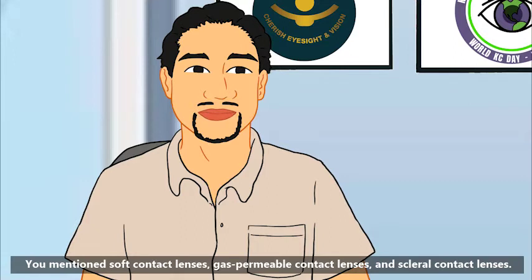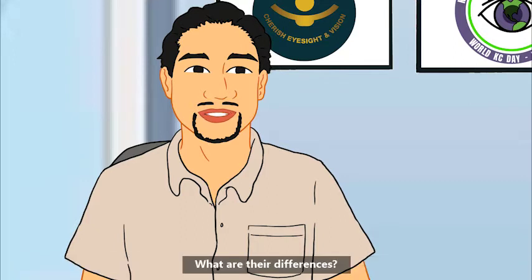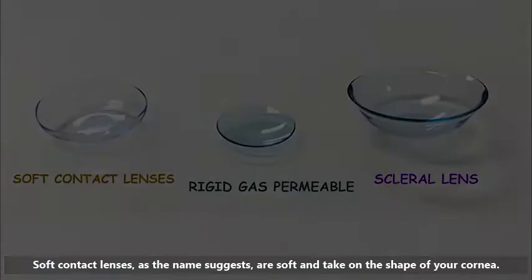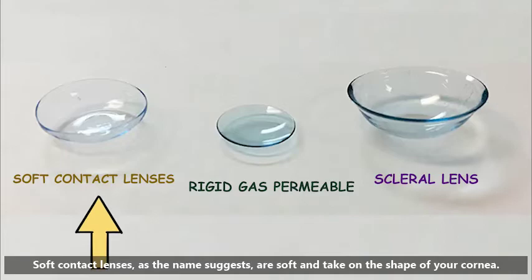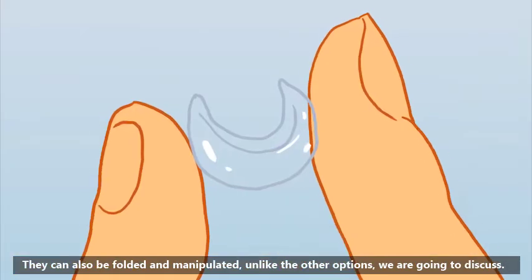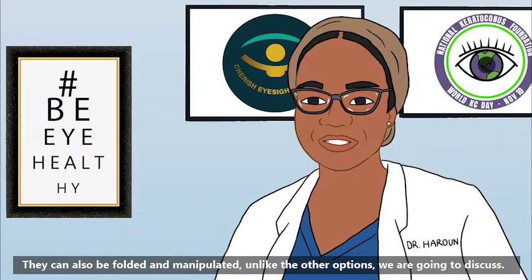You mentioned soft contact lenses, gas permeable contact lenses, and scleral contact lenses — what are their differences? Soft contact lenses, as the name suggests, are soft and take on the shape of your cornea. They can also be folded and manipulated, unlike the other options we are going to discuss.